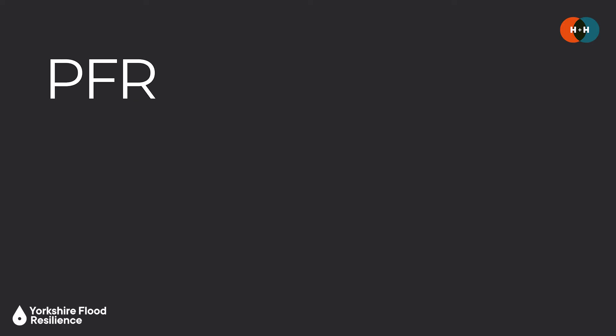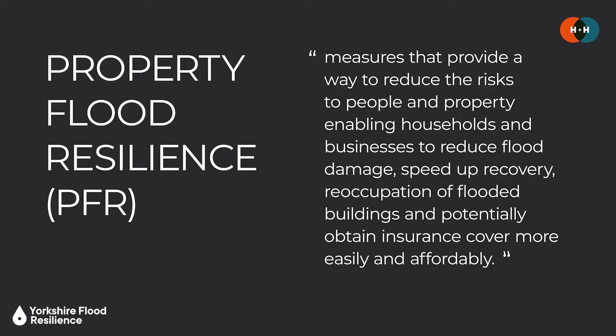So first things first, what is Property Flood Resilience or PFR? Well it's accepted as an approach that can help to lessen the impacts of flooding on a property. The guidance defines this as including measures that provide a way to reduce the risks to people and property, enabling households and businesses to reduce flood damage, speed up recovery, reoccupation of flooded buildings and potentially obtain insurance cover more easily and more affordably.